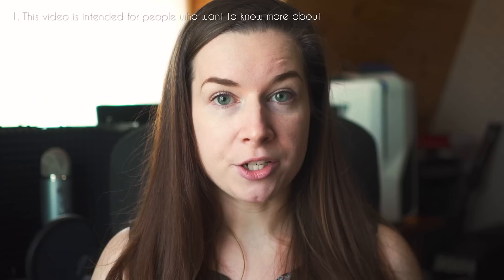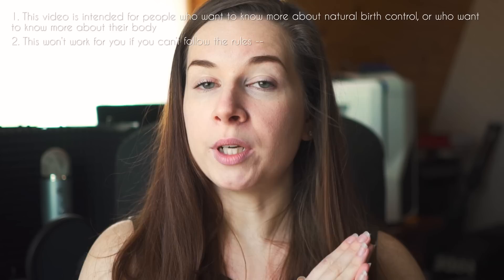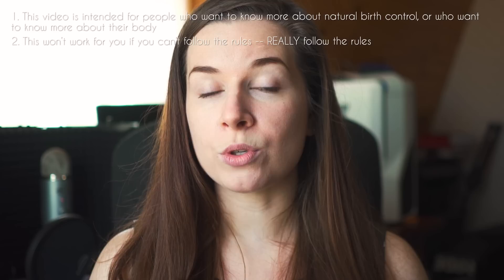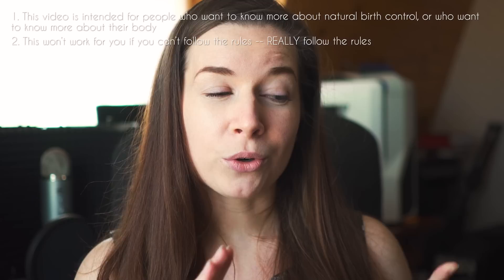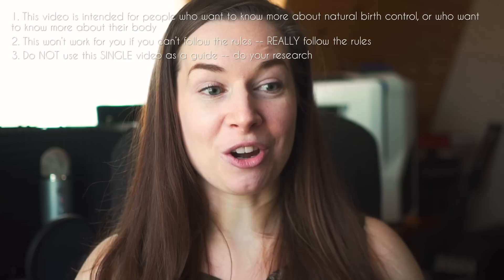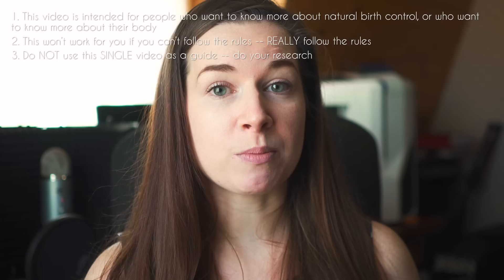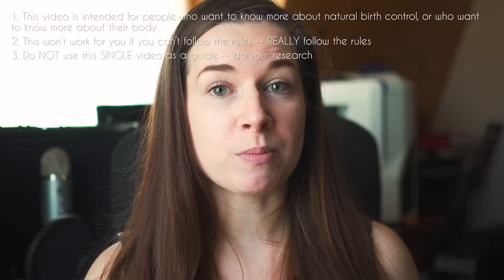A couple quick disclaimers about this specific method of birth control. Number one, this video is intended for two groups of people: those who are interested in learning about effective natural forms of birth control, and those who just want to learn more about their bodies. Number two, this method will not work for people who cannot commit to learning about and diligently implementing the rules it requires. If you skirt the rules even a little bit, this method is not going to work for you. It is so important that you do not take this single video as an overall guide — this is just a brief overview. You have to do a lot of research, and I'm going to provide a ton of resources in the description bar below.